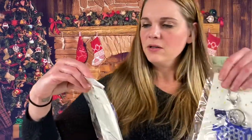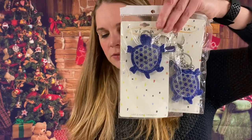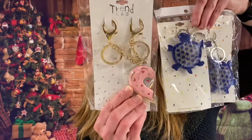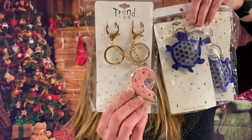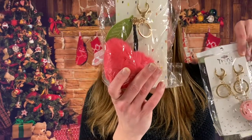We got some more accessories for the purse — a blue sparkly turtle, another one of the break-into-two-pieces hearts, and here we have a cherry pom-pom keychain.